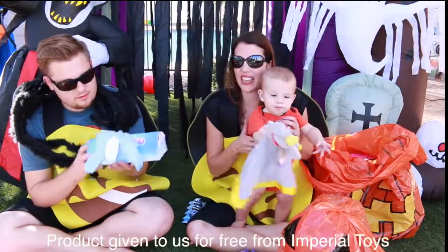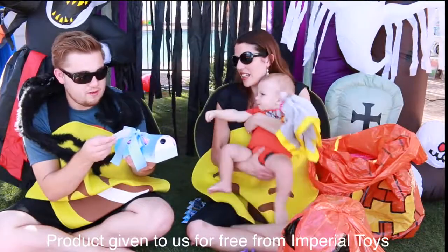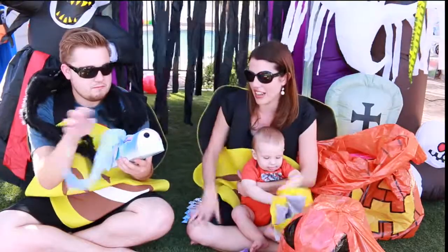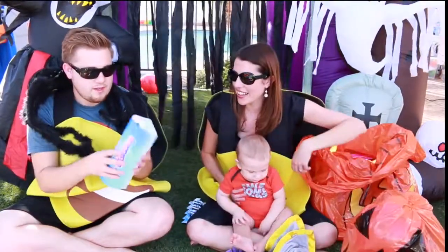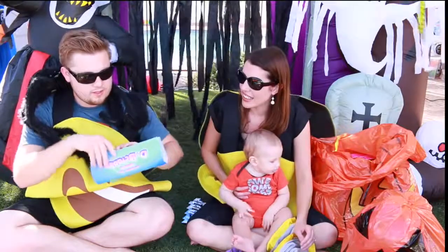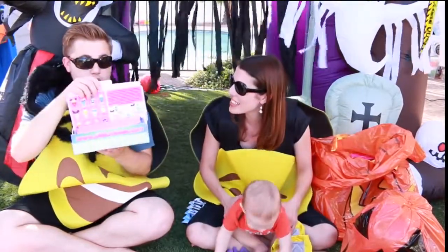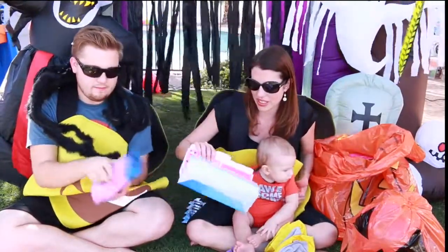This is from Imperial Toys — they gave this to us. Very cool, it's like a free gift. Actually, let's open it now because this seems really cool. It's got a pretty ribbon on it, kind of round. And this is like a brand new toy — so this is like a promotion. That's why they gave it to us. I'm excited — and it's all wrapped up nicely.